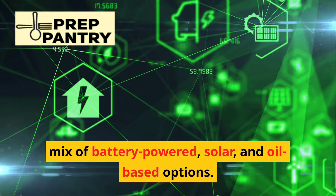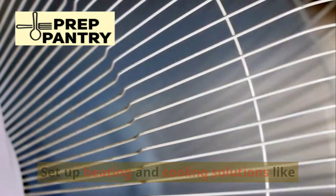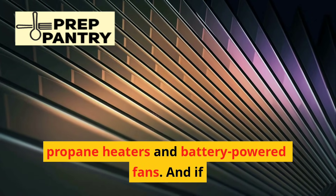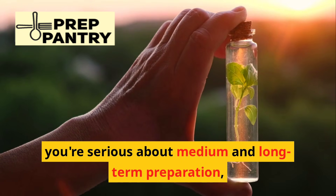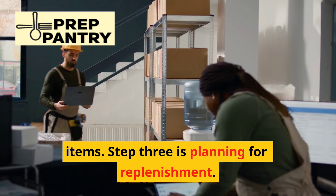Diversify your lighting with a mix of battery-powered, solar, and oil-based options. Set up heating and cooling solutions like propane heaters and battery-powered fans. And if you're serious about medium and long-term preparation, invest in a DC refrigerator for critical items.